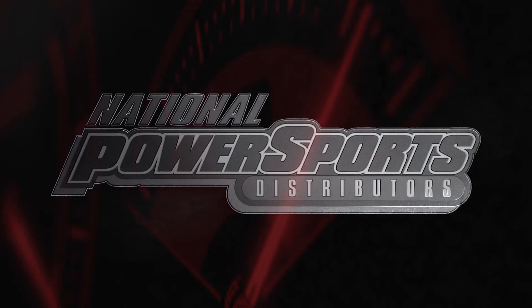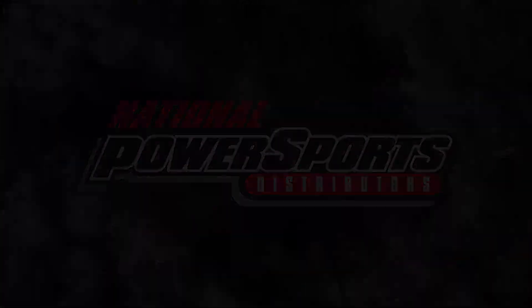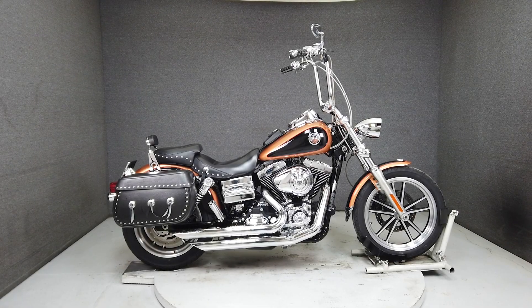This 2008 Harley-Davidson Dyna Low Rider 105th Anniversary model with 22,595 miles passes New Hampshire State Inspection and runs well.